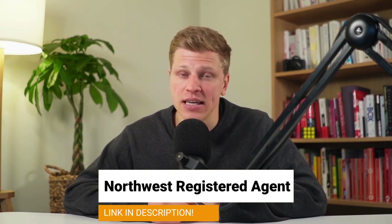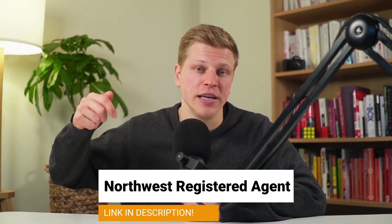And don't forget that if you would like to get help in starting your own LLC, then make sure to sign up with Northwest Registered Agent by clicking my affiliate link down in the description of this video. They're professionals, and they'll be able to help you out with any question you have. Plus, clicking on my link doesn't cost you anything extra, and it helps me support the channel.